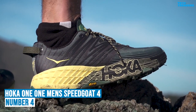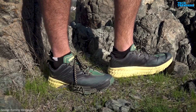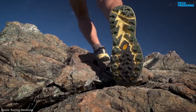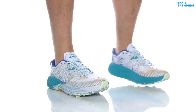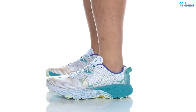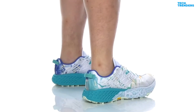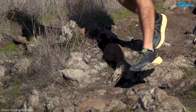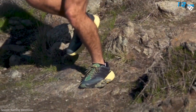Number 4: HOKA Men's Speedgoat 4. The HOKA Speedgoat 4 is a popular trail running shoe known for its stability, cushioning, and aggressive traction. It features HOKA's signature oversized midsole cushioning, providing excellent shock absorption and comfort. The cushioning is designed to offer a plush feel while maintaining responsiveness, making it suitable for long-distance trail running.